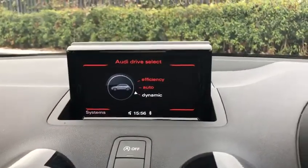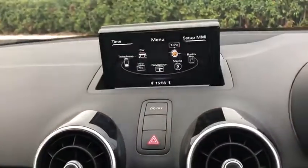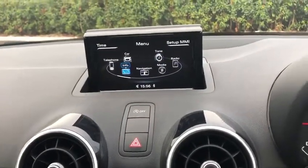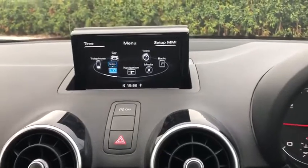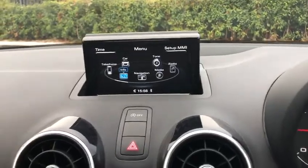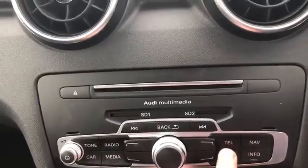Moving over to the Audi multimedia section — there are loads of different settings to choose from. Going to the menu, you can connect your telephone via Bluetooth or via the USB. You can have Apple CarPlay, Android Auto, and mirror link, but only if you use the USB. If you use Bluetooth, you'll be able to get all your contacts but won't be able to use Apple CarPlay. You've got all the nice quick controls in the menu.